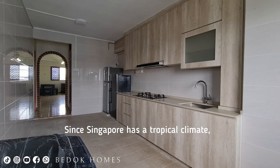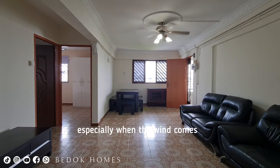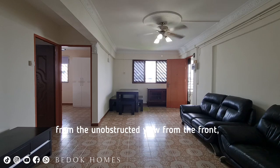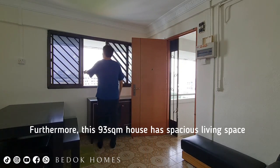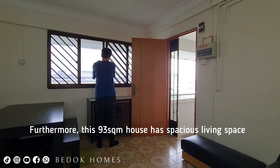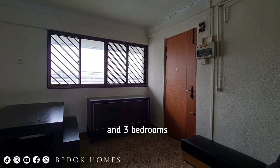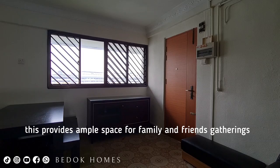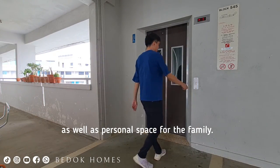Since Singapore has a tropical climate, the house is well ventilated throughout the year, especially when the wind comes from the unobstructed view from the front, which allows you to open the windows for cross ventilation. Furthermore, this 93 sqm house has spacious living space and 3 bedrooms, providing ample space for family and friends gatherings as well as personal space for the family.